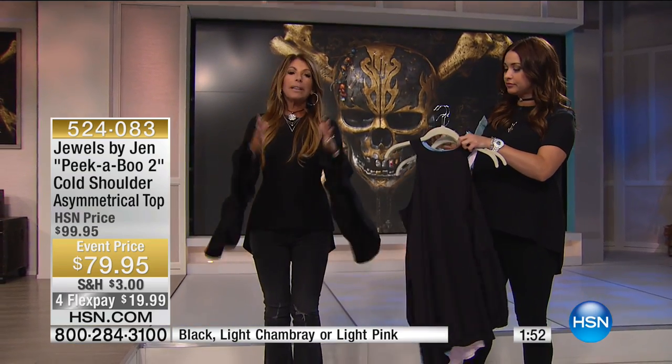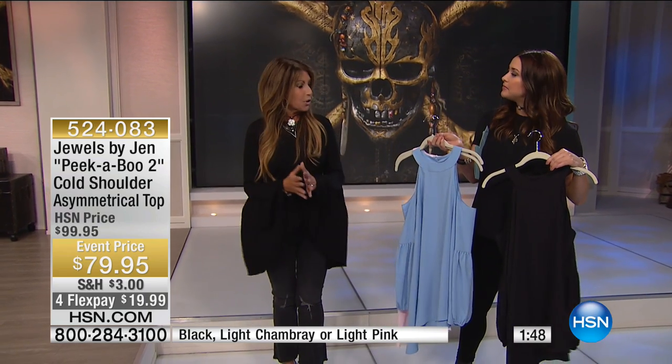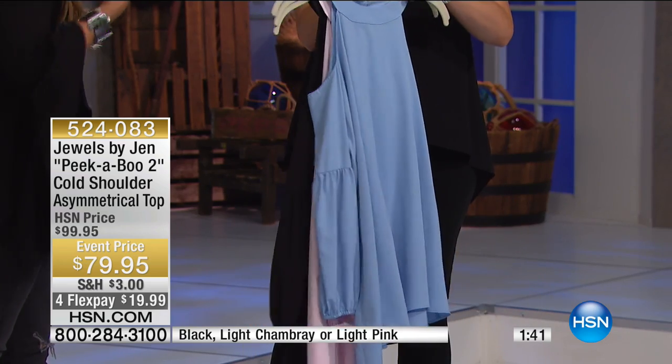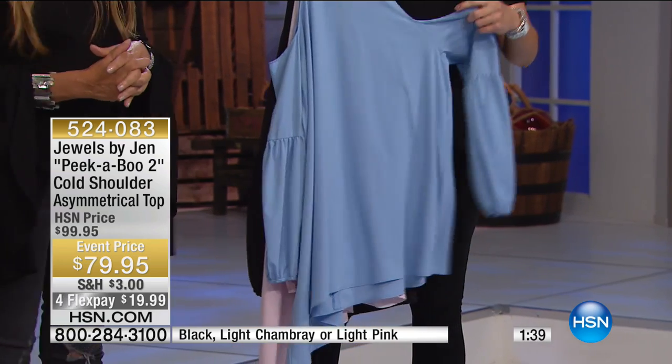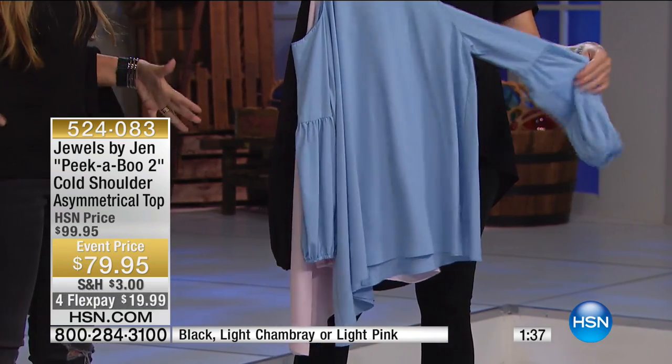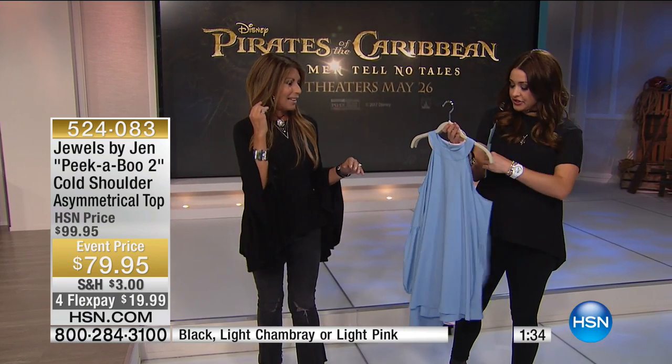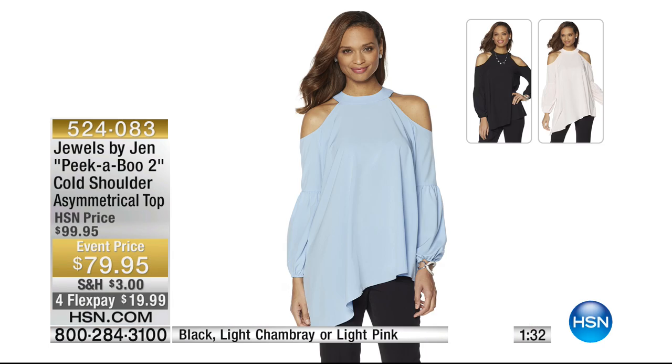It's a little bit longer, so it has fantastic coverage. You can wear it with leggings, capri pants, or a skirt. As we all know, our shoulders are the last to go, so it gives a little bit of sex appeal on the shoulders while everywhere else is covered — it's super flattering.